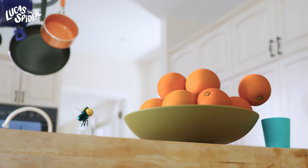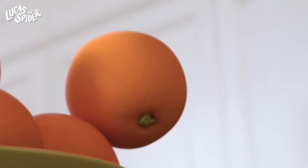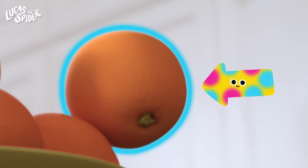But I spy something yummy that will be a great snack. Are you ready for some hints? I spy something that is round. You have to peel it to eat it. And it's orange! Did I give it away? I spy an orange! Did you see it too? I bet you knew that one right away.